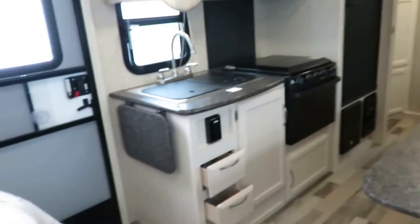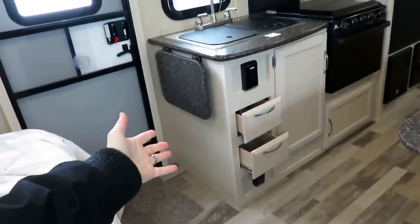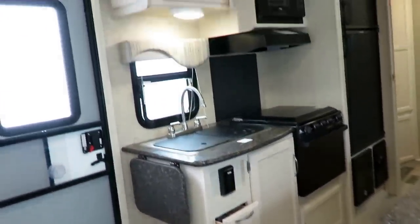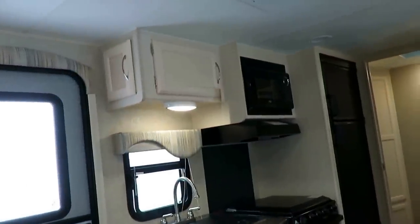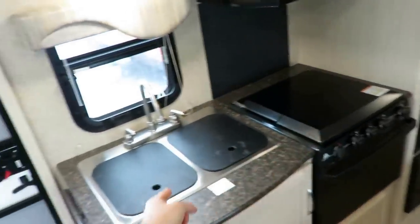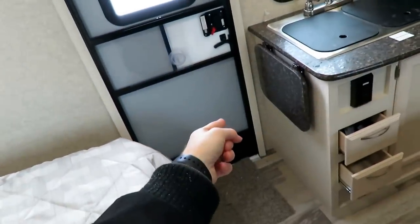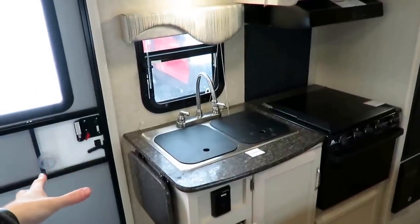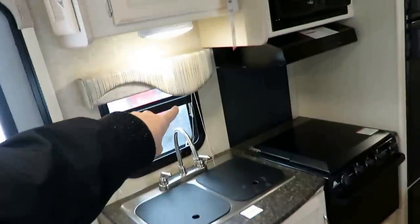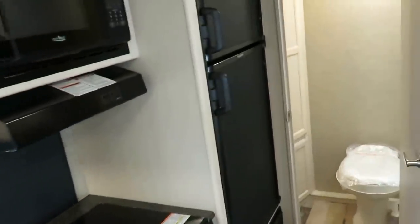We've actually got drawer space and good cupboard space in a small kitchen. This is a kitchen for people who don't really cook in the camper. Normally it would have almost no prep space, but we've got the stovetop cover, the sink covers, and the countertop extension so that you do have a functional amount of space here. There are appliance outlets for you, and even a nice little backsplash back here.